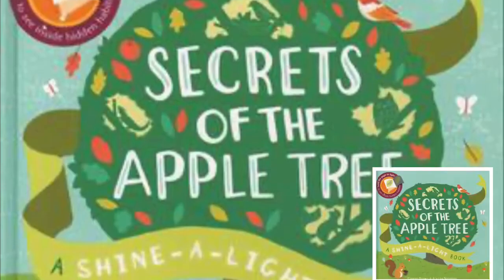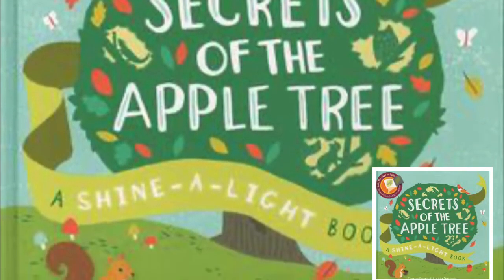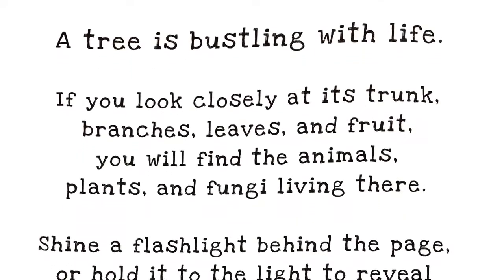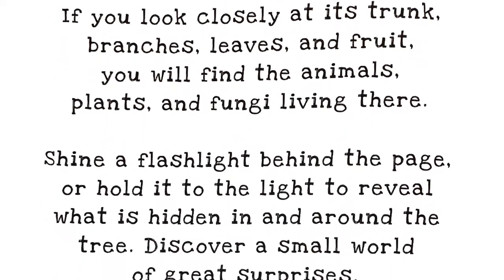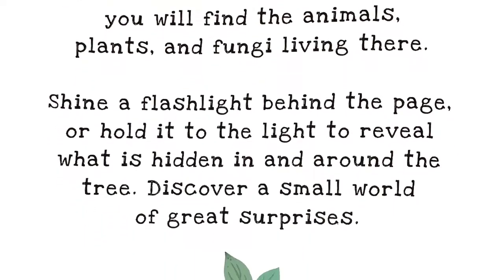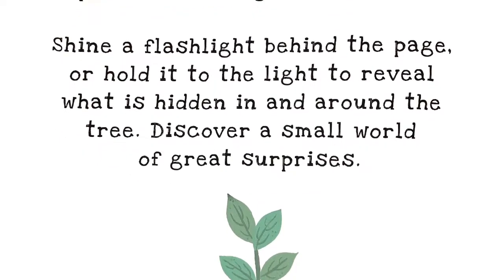Hello, Scramble family, and welcome to Storytime. Today we're reading The Secrets of the Apple Tree in the Shine a Light flashlight book series. A tree is bustling with life. If you look closely at its trunk, branches, leaves, and fruit, you will find the animals, plants, and fungi living there. Shine a flashlight behind the page or hold it to the light to reveal what is hidden in and around the tree. Discover a small world of great surprises.